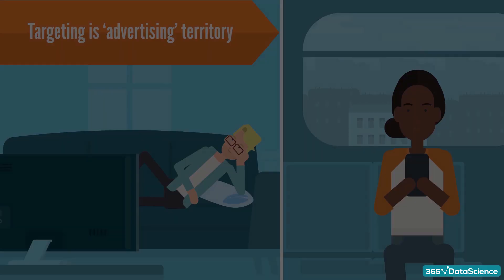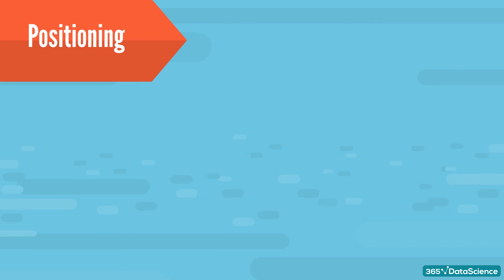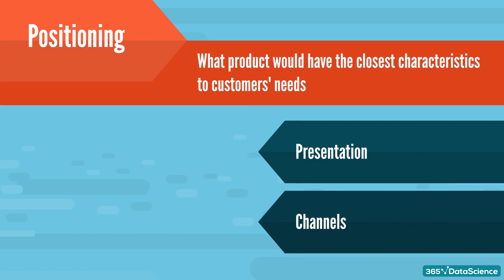Finally, once marketers have decided which segments to target, we come to positioning. In positioning, the important question is: what product characteristics do the customers from a certain segment need? Or more precisely, what products can be offered to them that would have characteristics closest to what they need? Positioning consists of implementing the targeting actions for the product — it concerns not only the characteristics a product should have, but also how it should be presented to customers and through what channel. This process is so important that it has a framework of its own, called the Marketing Mix.